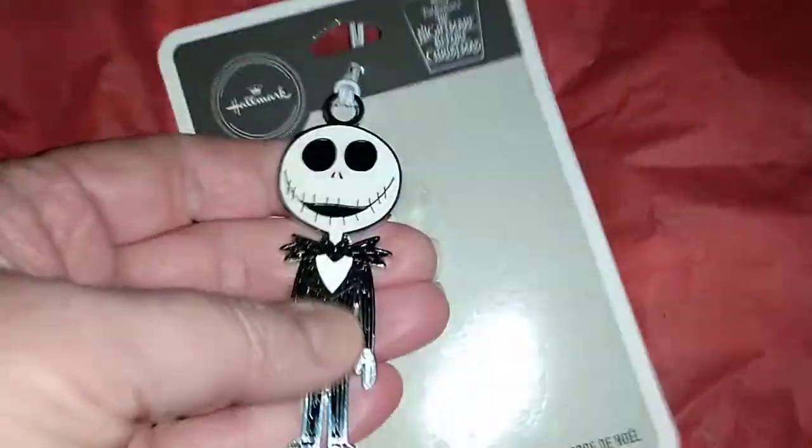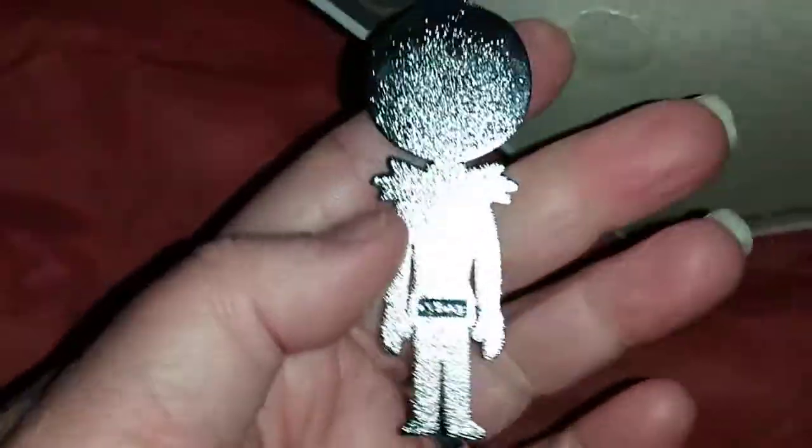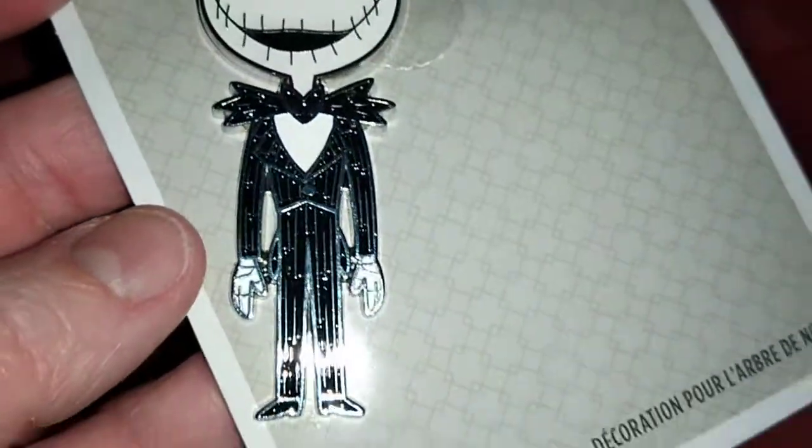It's very nice, heavy metal. See the sides. The back. And then there's the back of this.